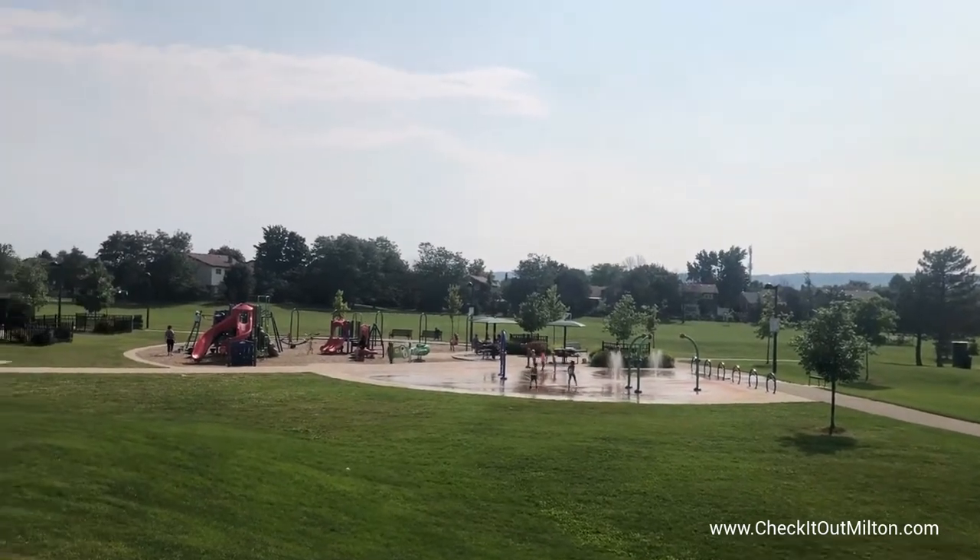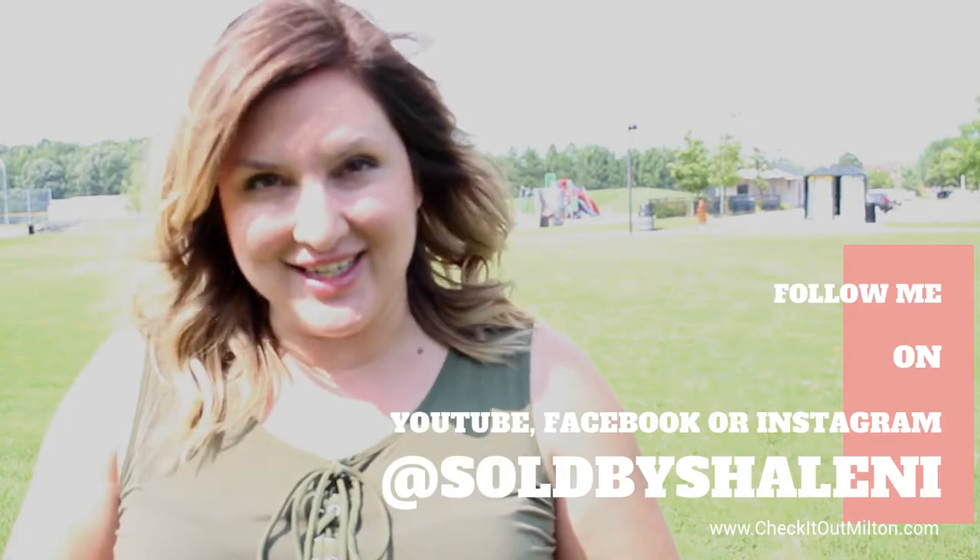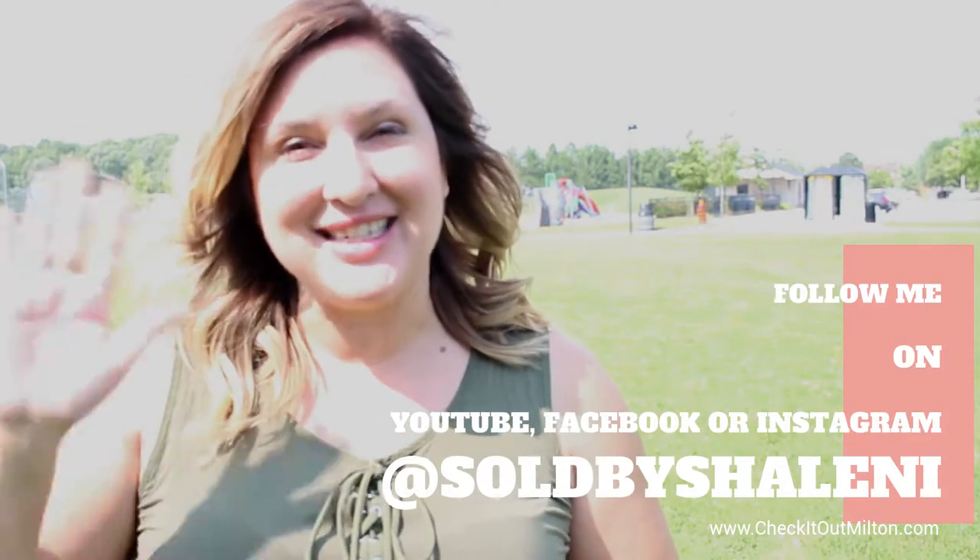Thanks so much for watching. Stay tuned next week where we'll cover other things that you need to know in Milton and other great places to see. See you next week Milton!